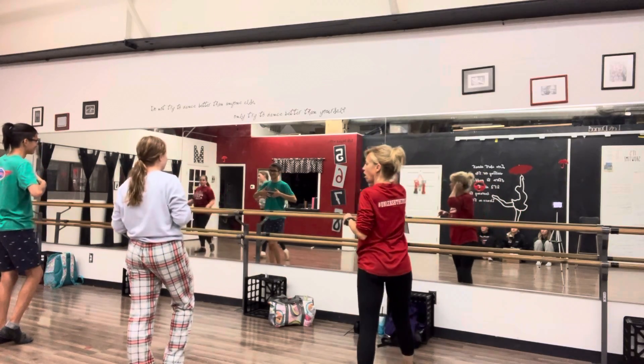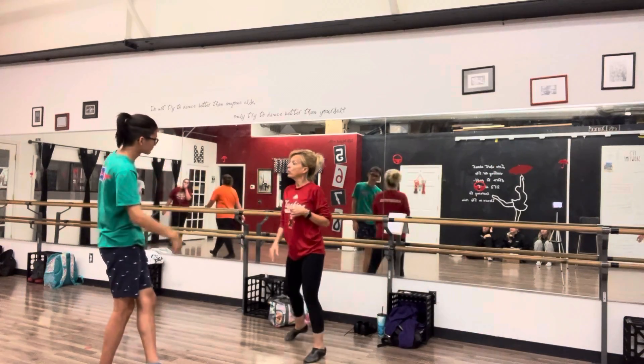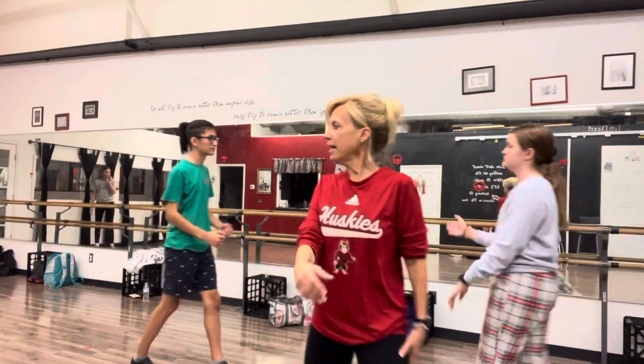And then you do CC off, because the teeth are in the back and they're walking forward, so you have to get off the stage. Okay, you got it, yes?